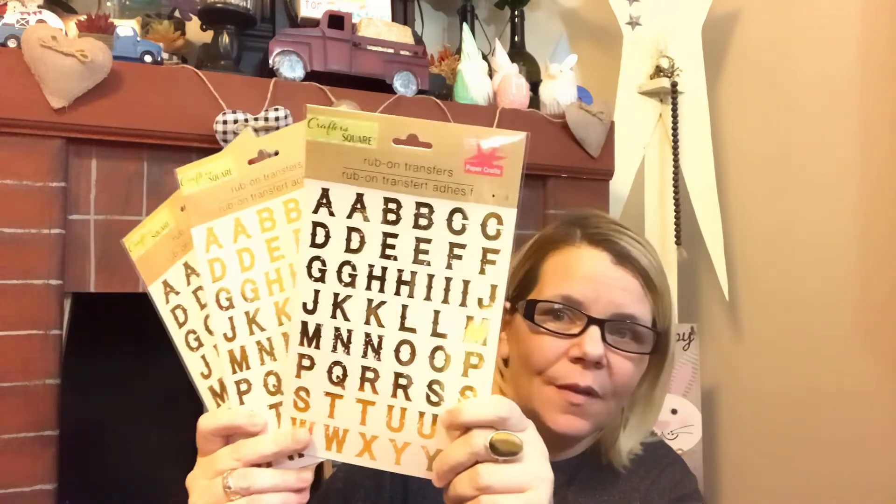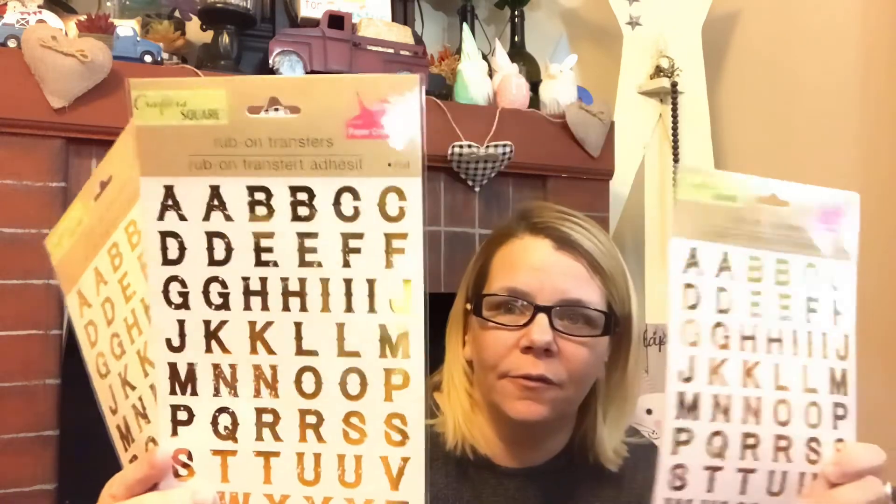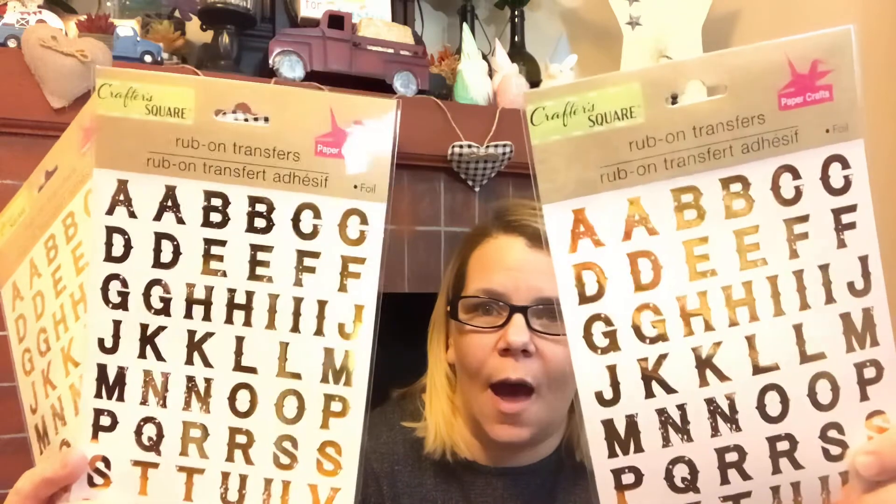I also grabbed more of the foil rub-on transfers in the skinny font — those are so pretty, I absolutely love these. I actually grabbed three of them total — maybe two for myself and one for a friend.